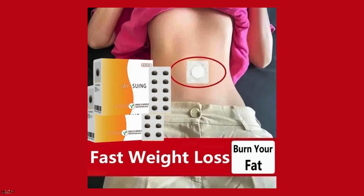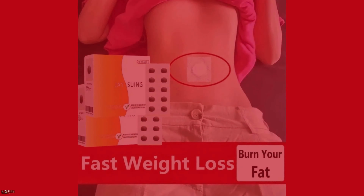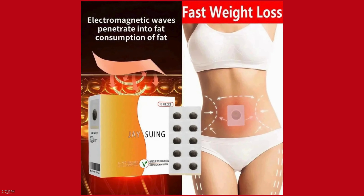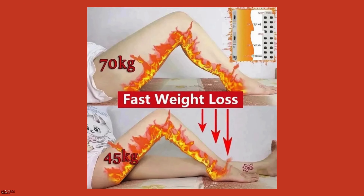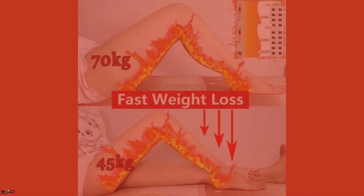Active ingredients are delivered directly to the area where fat accumulation is most common. As a result, users may experience a more targeted approach to slimming, potentially seeing results in a shorter time frame compared to traditional weight loss methods.